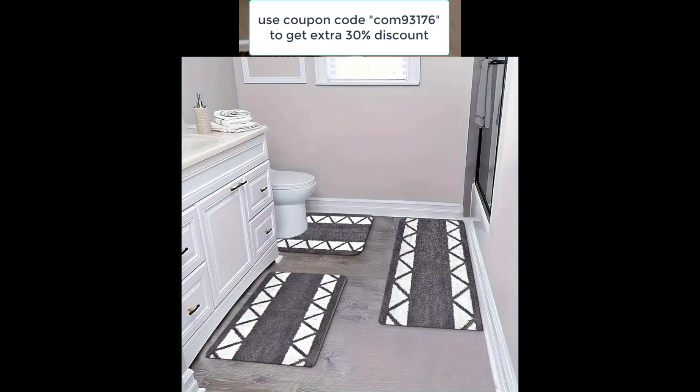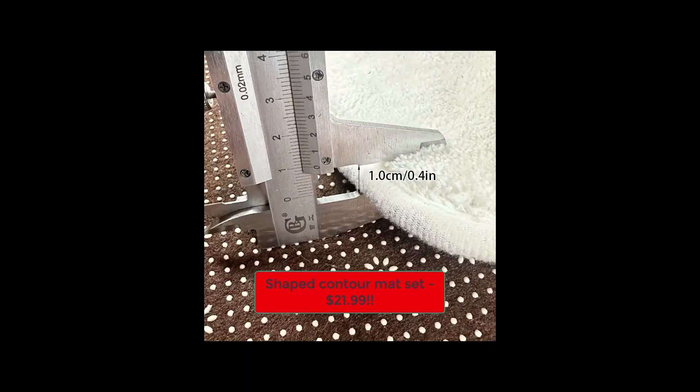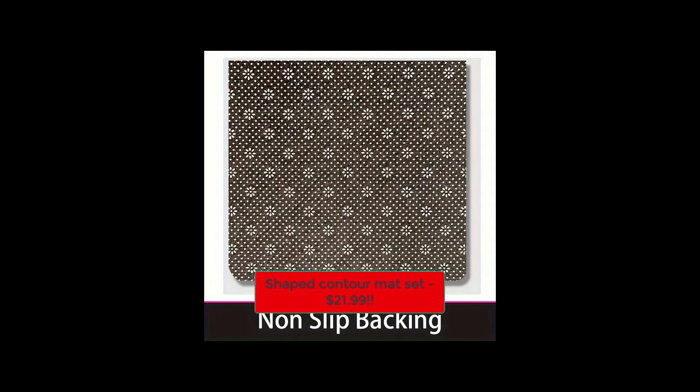They come in three beautiful colors and are currently at a fantastic price thanks to my exclusive coupon code, displayed right here on the screen. Shipping is free on all orders, and trust me, the quality is top-notch. These are must-haves if you're looking for a bathroom refresh or just some cozy home decor accents. Click the link in the description below and use my coupon code at checkout for 30% off and a $100 bundle coupon. Don't miss out.